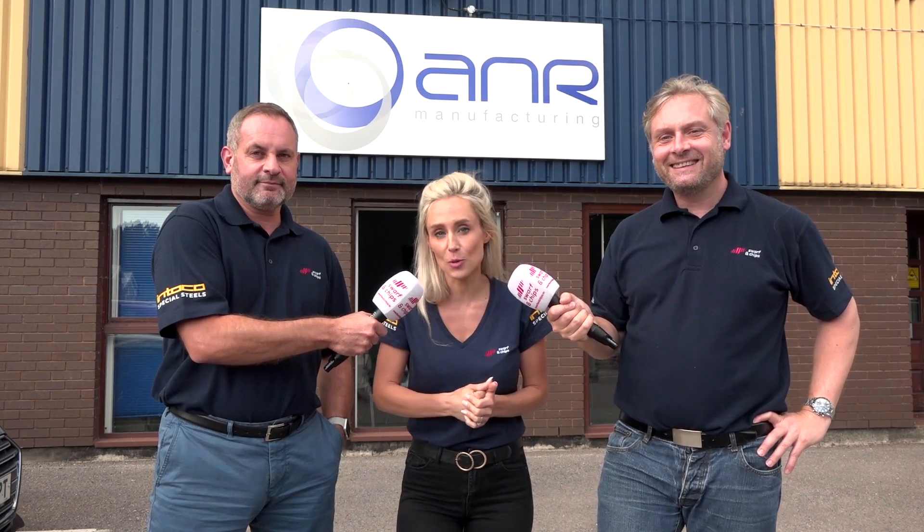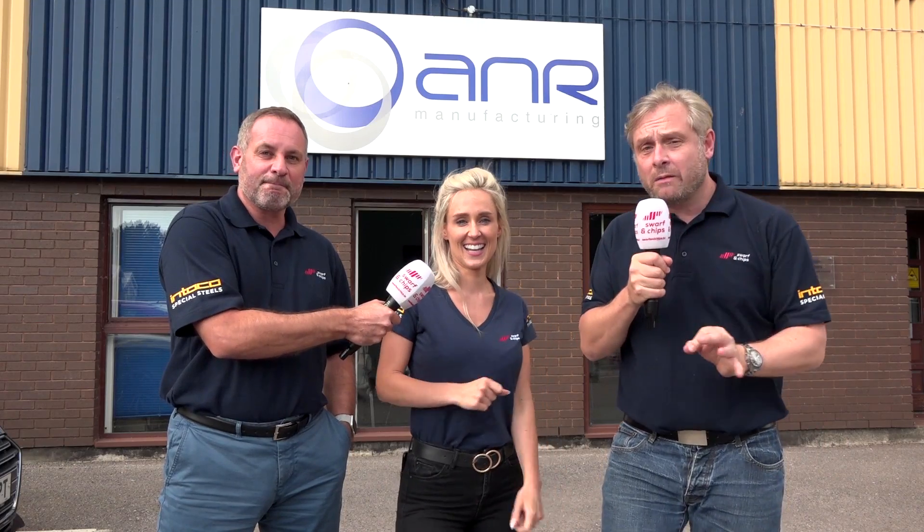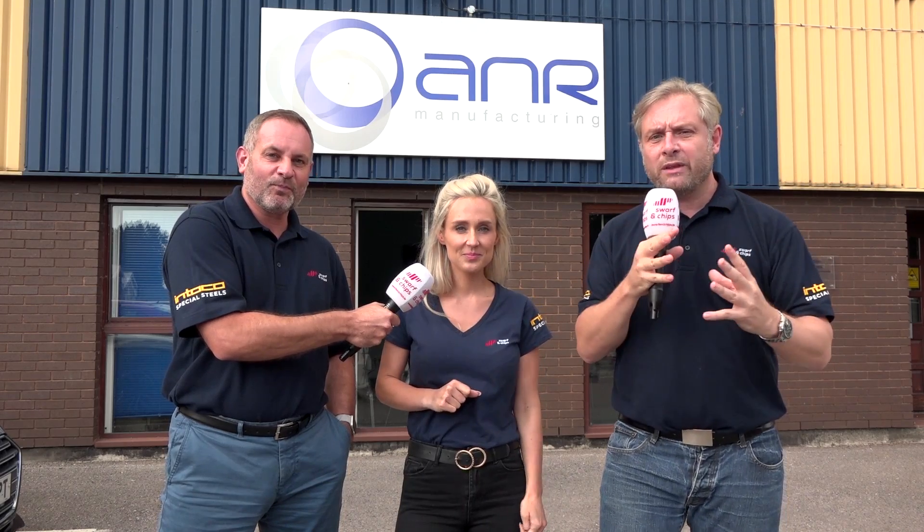Within your machine shop, do you ever struggle with bill of materials, sales orders, gauge calibration, purchasing, quotations, shop floor data collection, or stock control? That's just nine of the modules from PSL Data Track. We're here to showcase how ANR Manufacturing uses a number of modules to bring the whole thing together. Welcome to this week's Swarf and Chips.